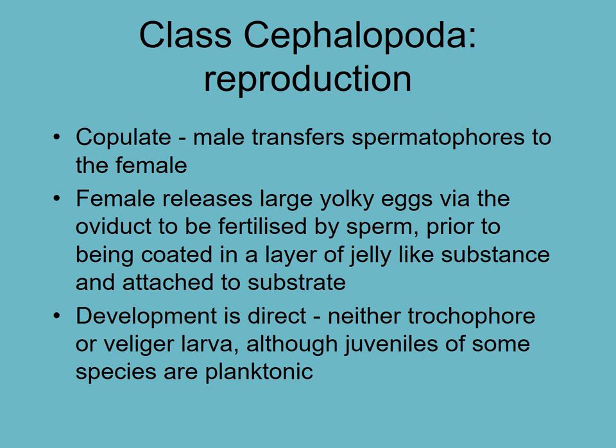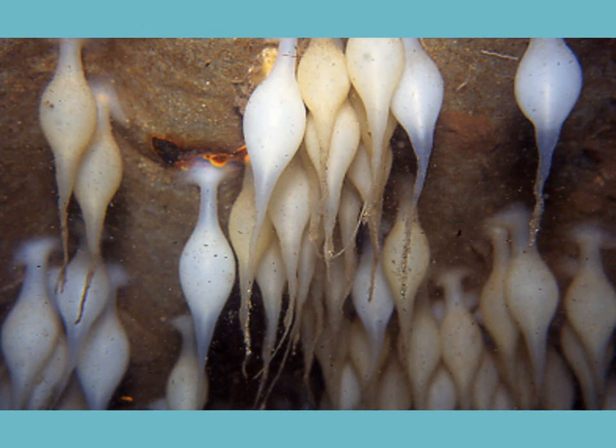For reproduction, cephalopods copulate - males sometimes jam a sperm sack directly through the mantle of the female. They then lay their eggs. With squid, the female will often die after laying her eggs. With female octopus, they guard their eggs until they hatch, and then die after that.